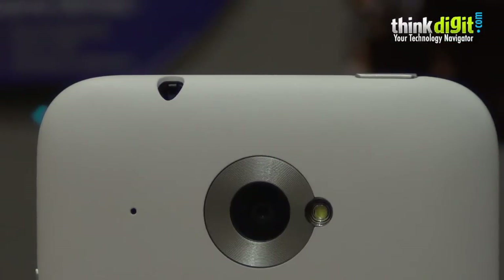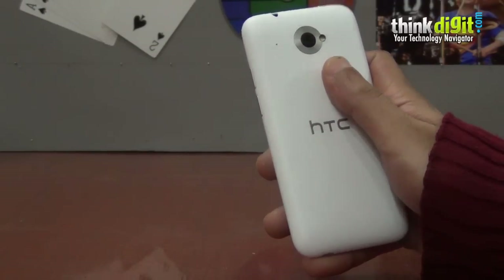The smartphone has a 5 megapixel camera. Although it's not that great, it does offer some good quality pictures and comes with an LED flash.